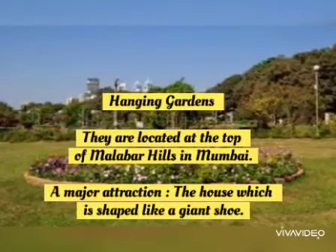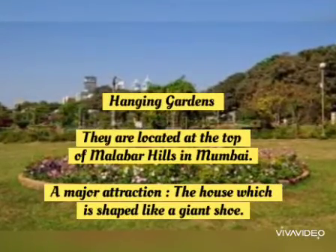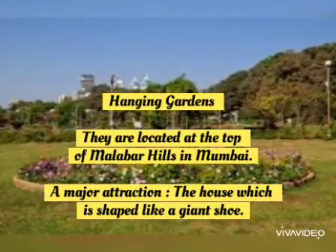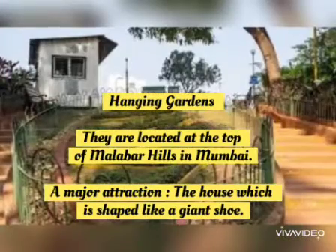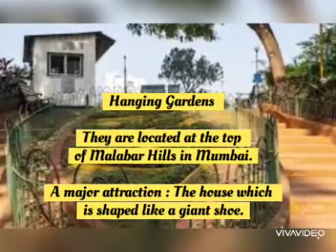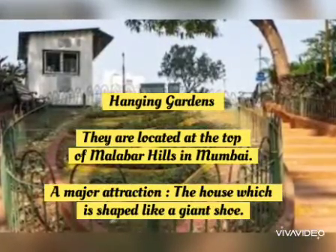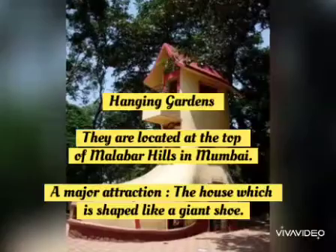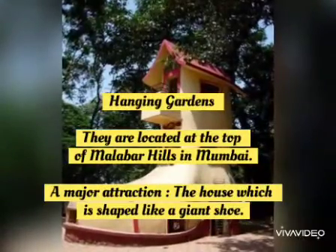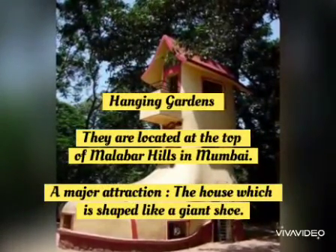Third one is the Hanging Gardens. Children, they are located at the top of the Malabar Hills in Mumbai. Can you see the picture? The beautiful view of the city of Mumbai and the sunset can be seen from here. There is also a house which is shaped like a giant shoe — it is the major attraction here.